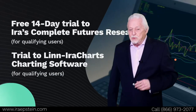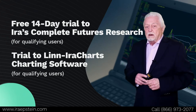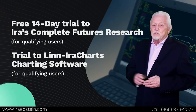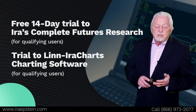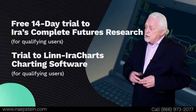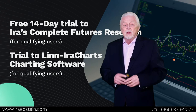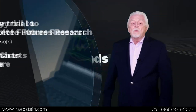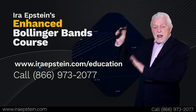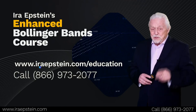The idea is not to put you in school forever, but to teach. I also throw in my complete futures research — twice daily market updates and access to window envelope numbers, which are very important when looking at these Bollinger Bands. There's also a trial to our charting software so you can make your charts look the same way mine do. To get all of this, go to our website at www.iraepstein.com. Under the word 'Education,' everything you need is answered there. You can also call my staff — they'll be happy to help you get set up.